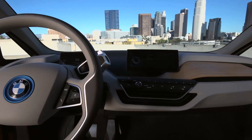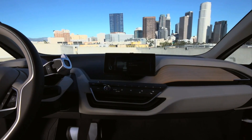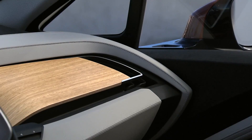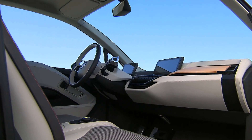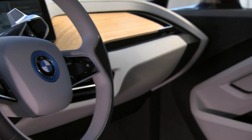By using renewable resources, the BMW i3 Concept Coupé sets new standards in terms of sustainability. The dashboard consists of European wood and comes from certified forestry. The local leather is naturally tanned, and the area around the instrument panel consists of plant fibers. Sustainability in all stages of production.